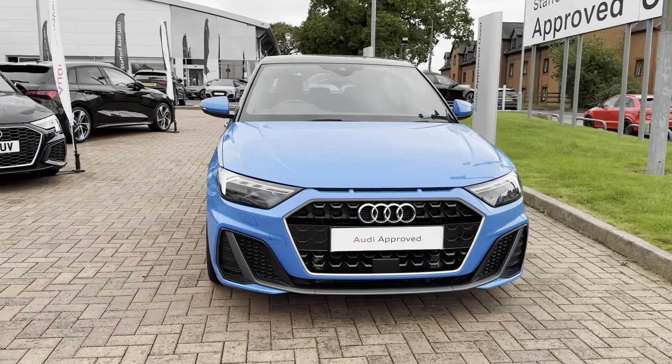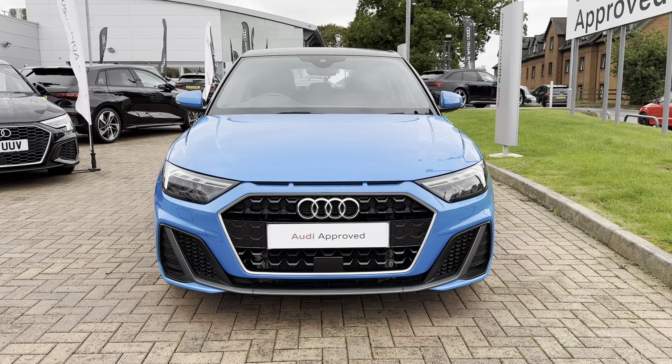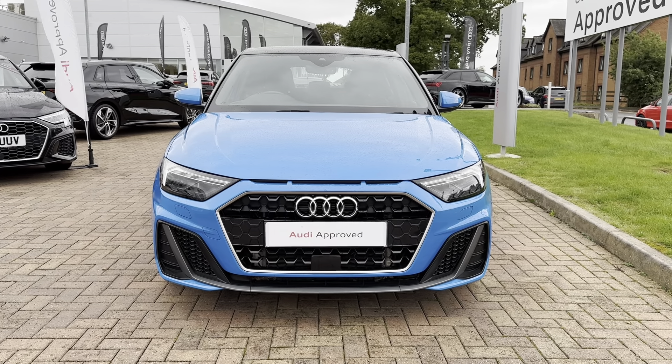On the front of this vehicle you have also got the chrome grille surrounds as well as the black grille itself. This car also comes with LED daytime running lights, which not only adds to the high-tech and sporty look of the exterior but also illuminates the road ahead amazingly.